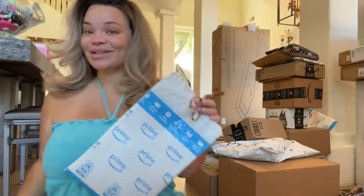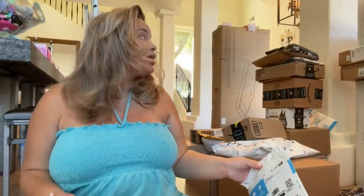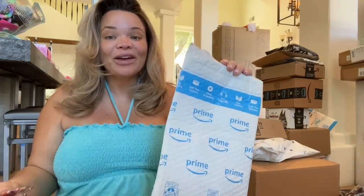Hey guys, so today we're gonna try and get through some of these boxes. There's a lot — we have like a baby dresser and a changing station, but I'm obviously not opening those. I'm just gonna open these little packages I got from Amazon, and most of it is probably gonna be makeup.